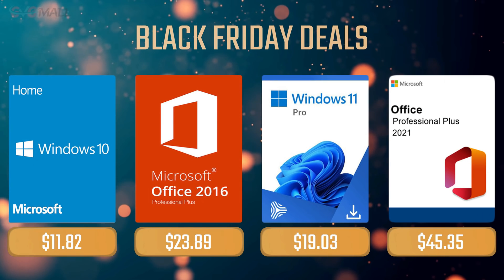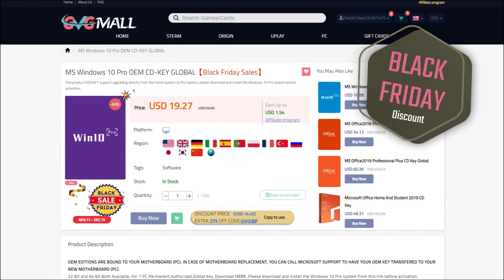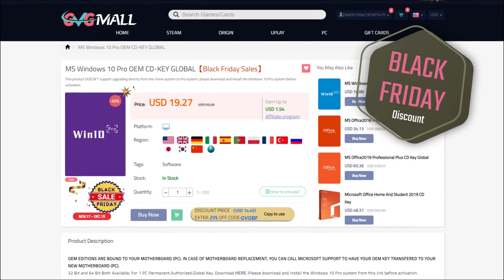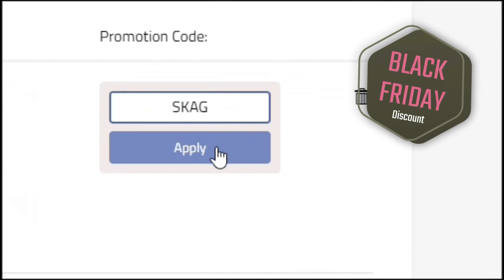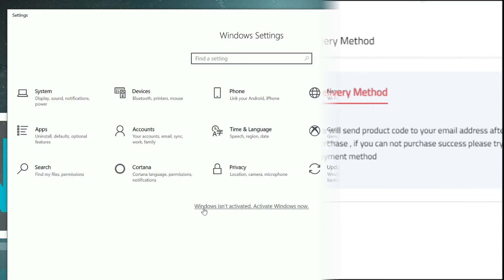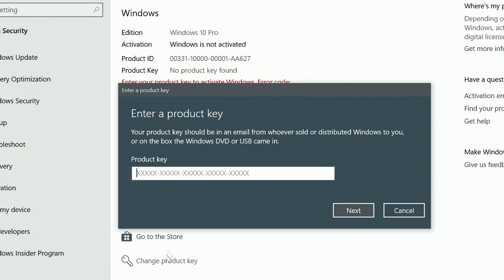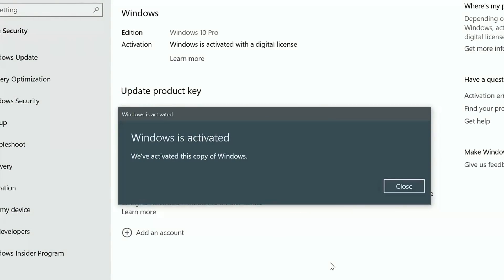Sponsoring today's video is GVG Mall, with their new Black Friday promotion where you can use my SKG discount code and get 30% off, making Windows 10 Pro only $13. After getting the key, you'll have it in your profile and all you need to do is go to your Windows settings and your system is activated.